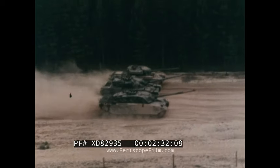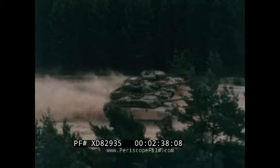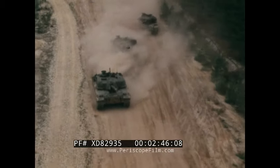With Challenger, more emphasis has been placed on mobility, giving it equal importance to protection. The new 1200 horsepower Rolls-Royce engine, coupled with Hydrogas suspension, gives Challenger the agility normally associated with smaller battle tanks.